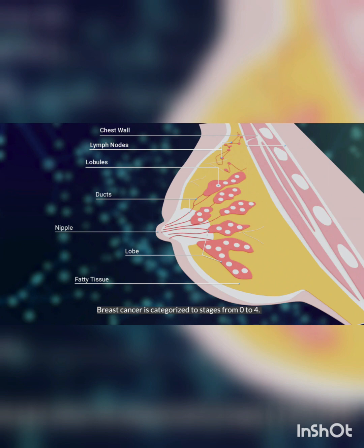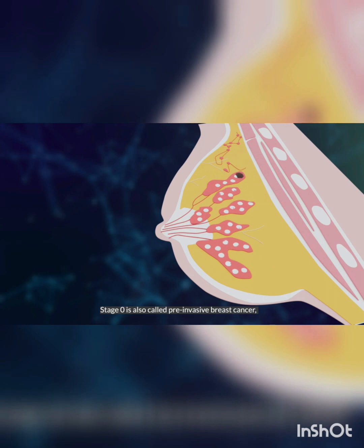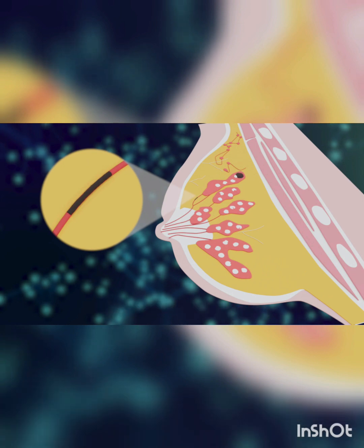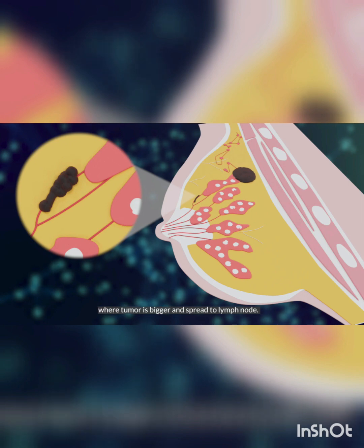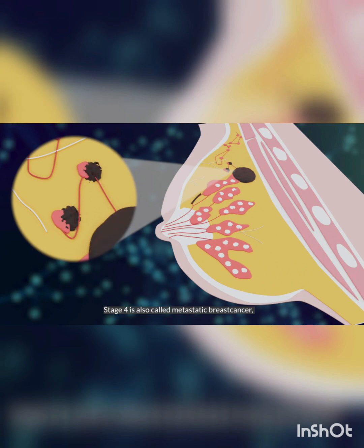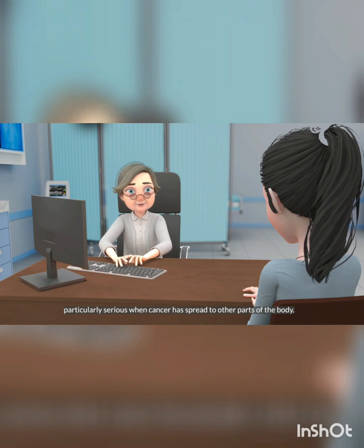Breast cancer is categorized into stages from 0 to 4. Stage 0 is also called pre-invasive breast cancer, where cancer tissues are typically present in the milk duct. Stages 1 and 2a are early breast cancer, where a tumor is small and has not spread to the lymph node. Stages 2b to 4 are called advanced breast cancer, where a tumor is bigger and has spread to the lymph node. Stage 4 is also called metastatic breast cancer, particularly serious when cancer has spread to other parts of the body.